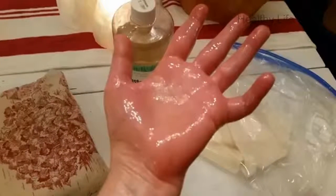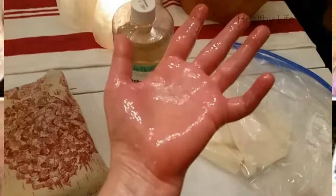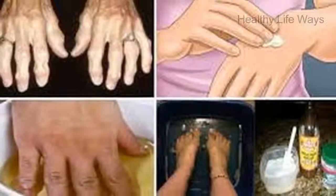Castor oil can also be taken orally to treat arthritis. Simply mix a tablespoon of castor oil in the beverage of your choice — this could be your morning cup of tea or coffee, a juice, or a glass of milk last thing at night.